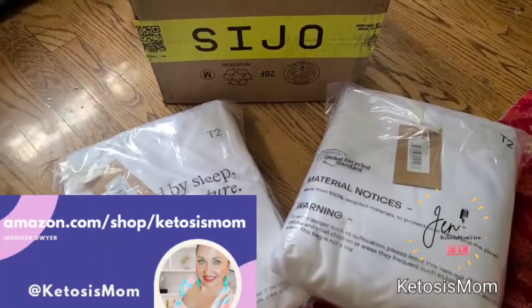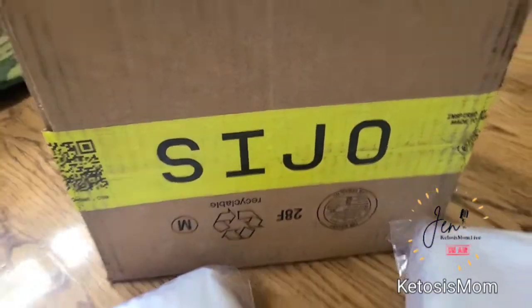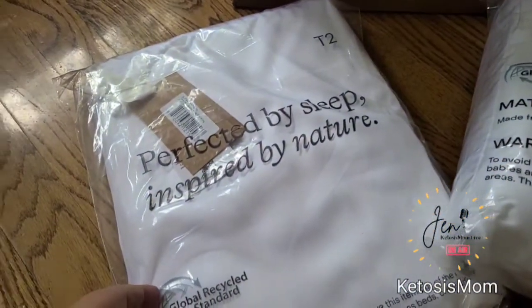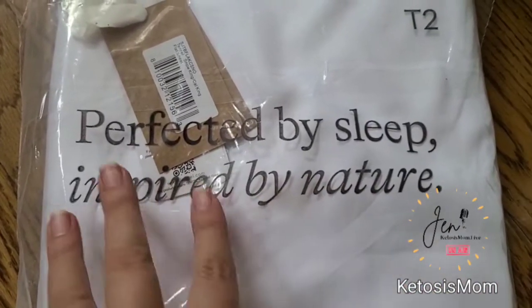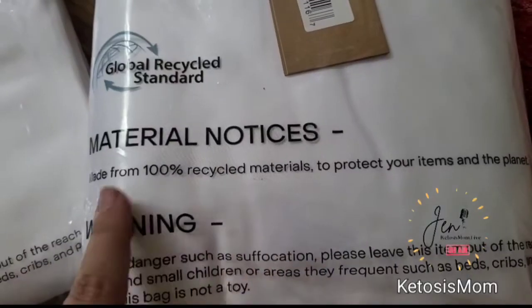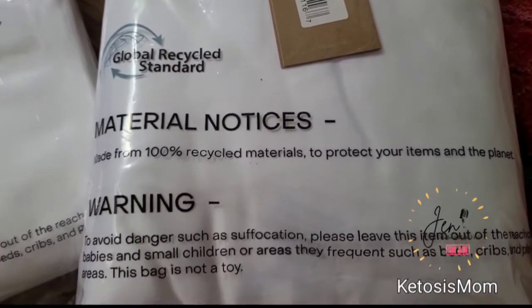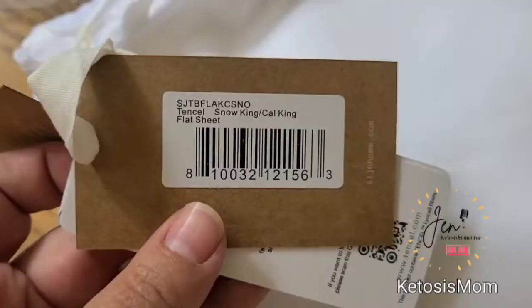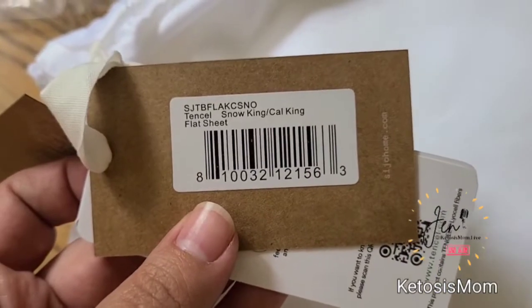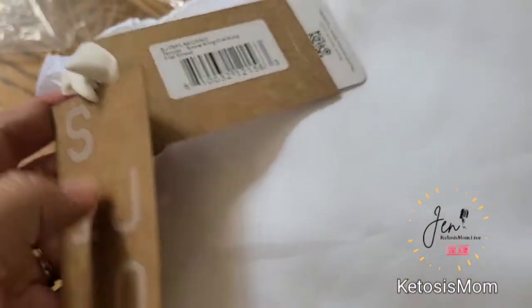Hey Ketosis Mom followers and Amazon shoppers. Today I'm going to be doing a quick review of these new bed sheets that just arrived from Amazon. These are eucalyptus bed sheets — it says 'perfected by sleep, inspired by nature.' They are 100% recycled materials in each of the bed sheets that they make. I ordered the king size flat sheet as well as the bed sheet set.